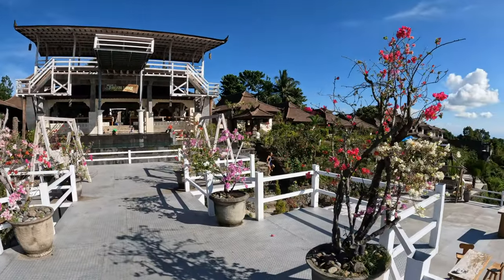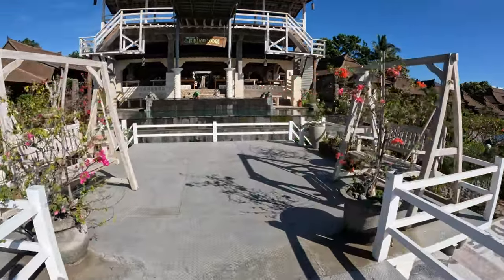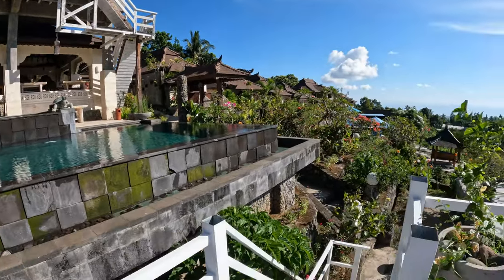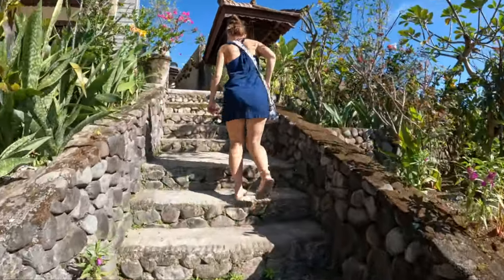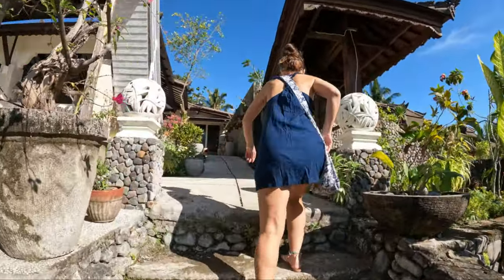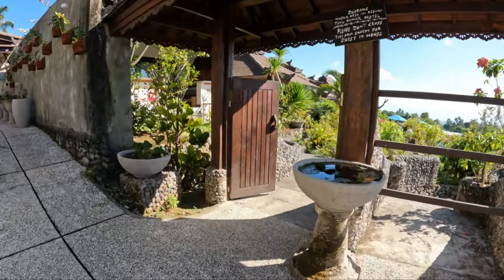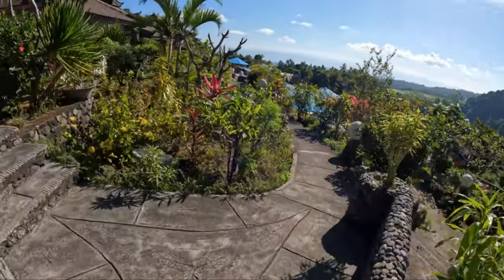You can see Brooke coming slowly down the stairs there. It's a slow climb, folks. Not bad for post-hike day one. Let's head down and check out where our little villa is. There's really, really cute grounds here — it's so beautiful.